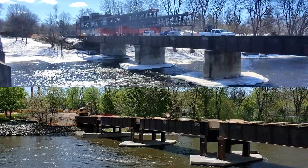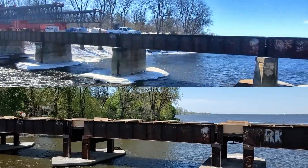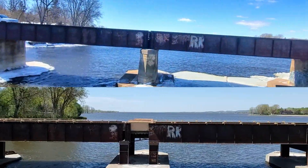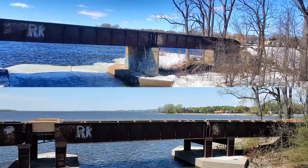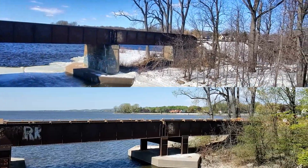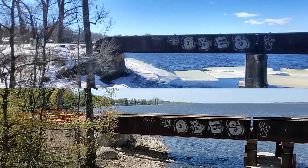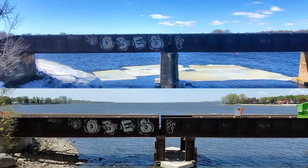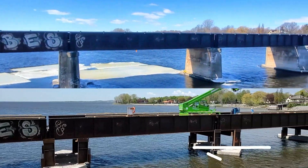Lowering the old structure has resulted in unobstructed views of the lake from the walkway on the dam. This is a temporary benefit, as the new bridge — although two meters higher than the old train bridge — might block out the current view.